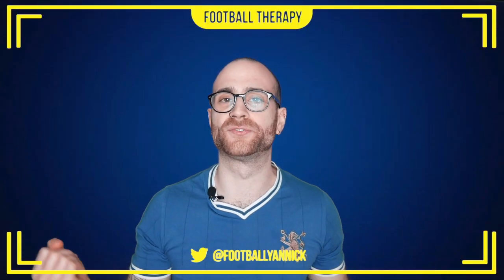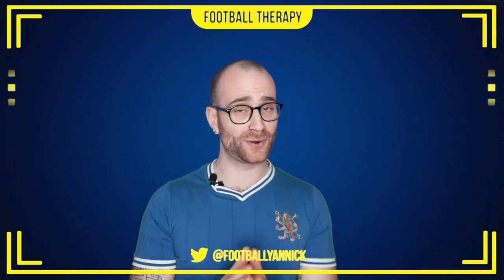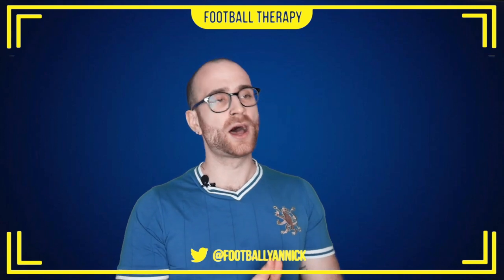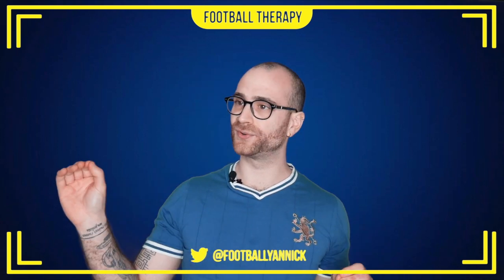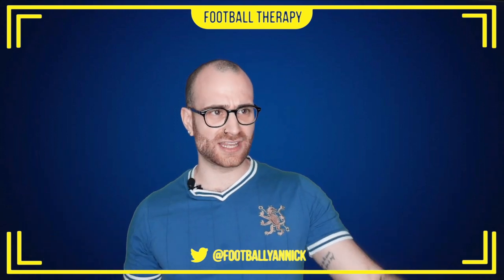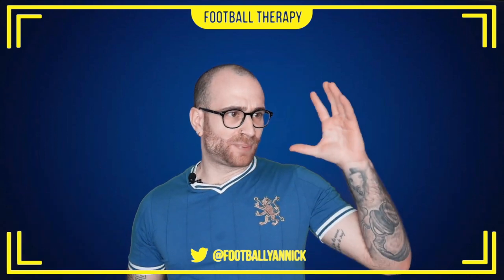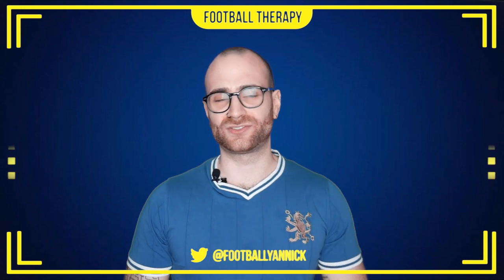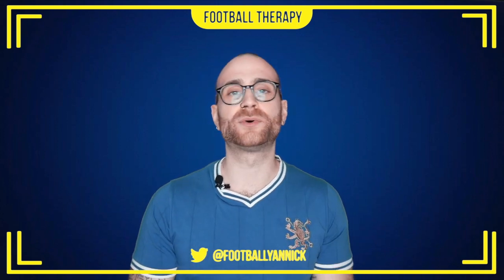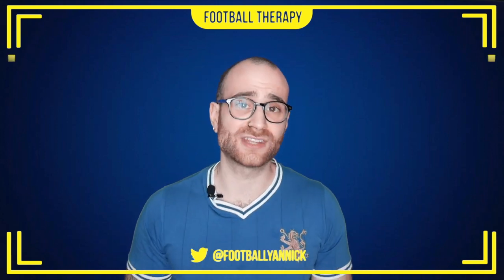What's going on everybody? Welcome back to Football Therapy with me, your host Ja. I hope you lot are all doing well. Welcome back to the channel and welcome to today's video, which is a match review of Chelsea's home win against Liverpool Football Club in the FA Cup. Two goals to nil, a clean sheet, Kepa, Barkley the Scouser scoring against his nemesis team. Everything is looking absolutely lovely.